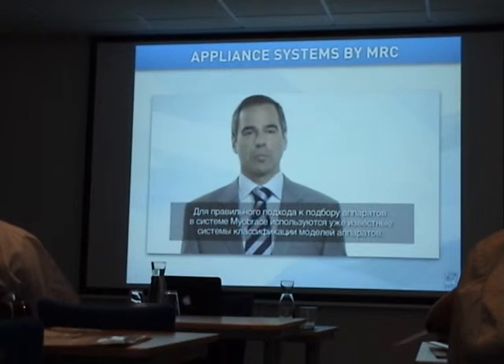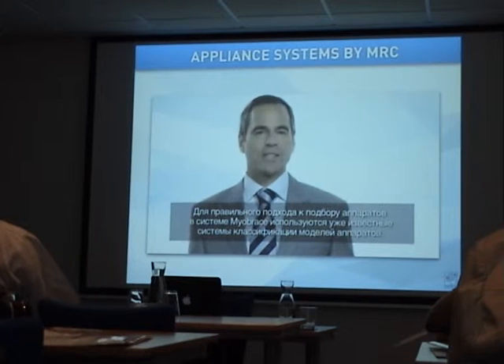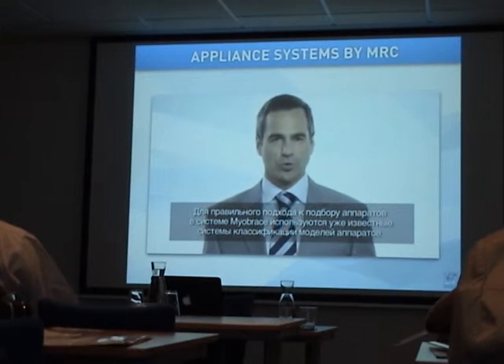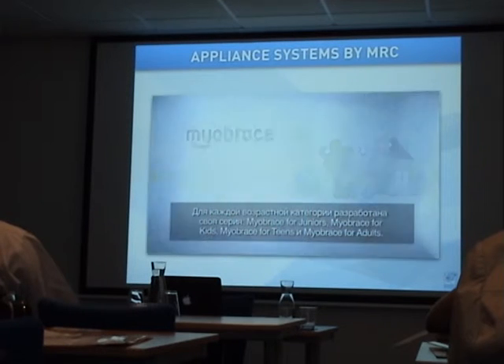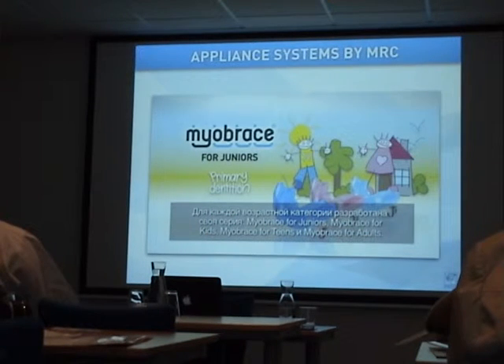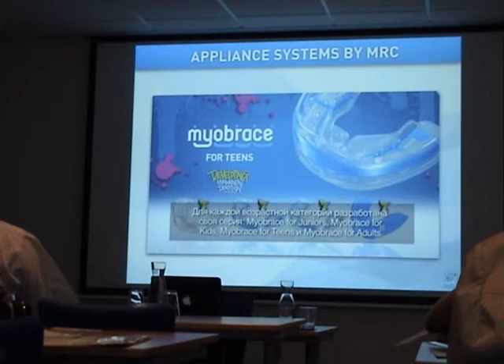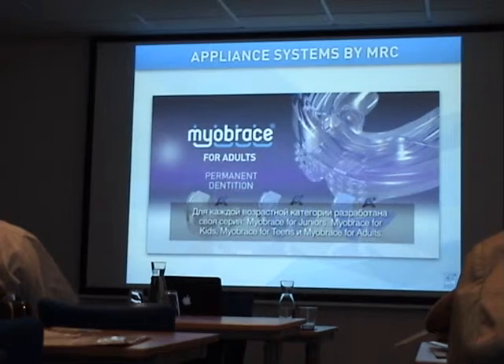For the clearest approach to appliance selection, the Myobrace system uses familiar classifications to separate each appliance group. These groups are Myobrace for juniors, Myobrace for kids, Myobrace for teens, and Myobrace for adults.